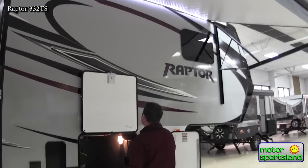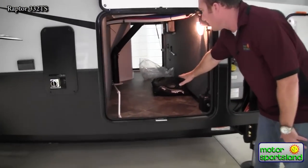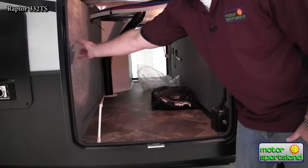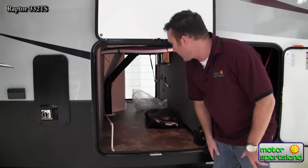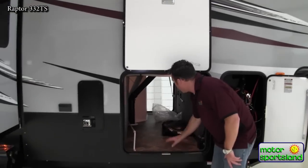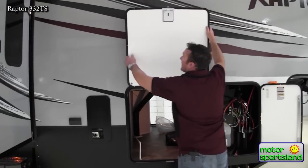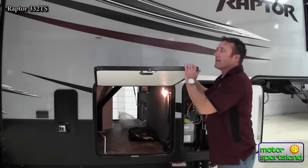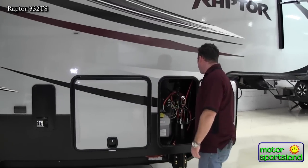Your pass-through storage on a Raptor has a drop frame construction so it goes all the way down level. A lot of your components are back here where if you ever need maintenance done you can do it there instead of having mechanics come into the trailer. Nice huge pass-through storage, all insulated, with one-inch thick insulated door with slam latches. That's going to be the quality that keeps going on for years.